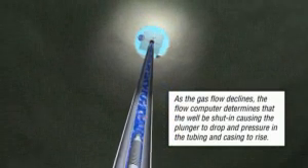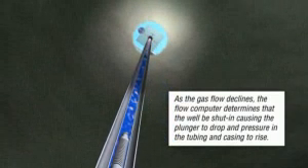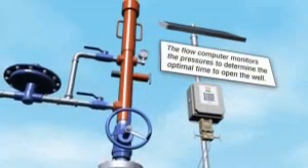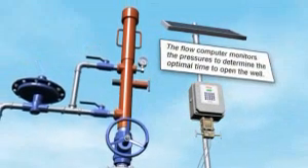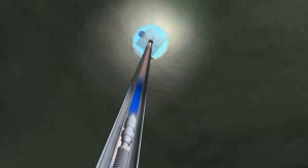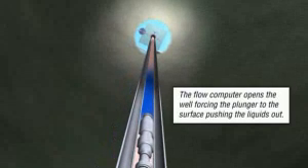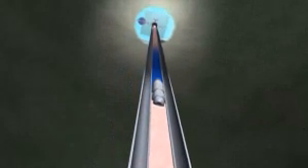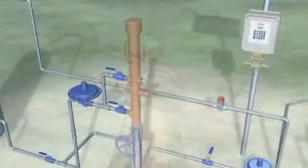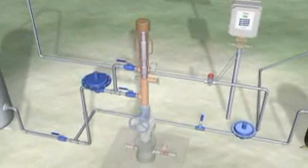Then the plunger drops and pressure in the tubing and casing starts to build. The well remains shut in for enough time to allow the plunger to reach the bottom and to build enough pressure to lift the plunger and accumulated column of fluid to the surface. The flow computer monitors for this pressure, which identifies the optimal time to open the well. Once a sufficient volume of gas and pressure is obtained, the plunger is forced to the surface, pushing the accumulated liquids to the surface. Gas flow now increases, thus maximizing production.